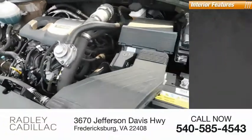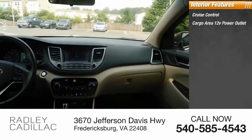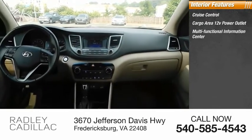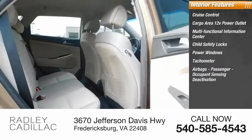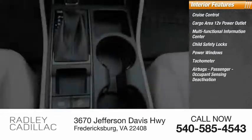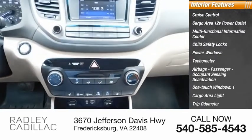Inside you'll find cruise control, cargo area 12-volt power outlet, multifunctional information center, child safety locks, power windows, tachometer, airbags, passenger occupant sensing deactivation, one-touch windows, cargo area light, and trip odometer.